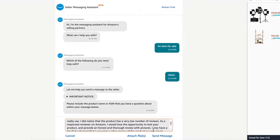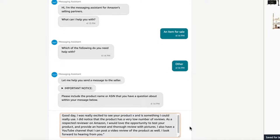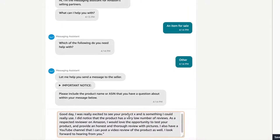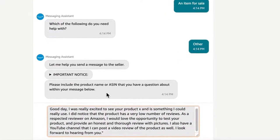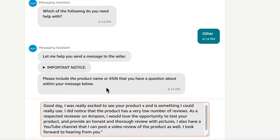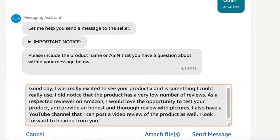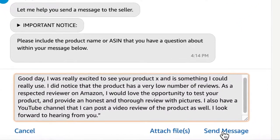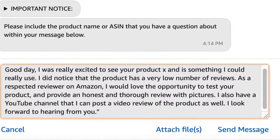Your message should go something like this: 'Good day. I was really excited to see your product and it is something I could really use. I did notice that the product has a low number of reviews. As a respective reviewer on Amazon, I would love the opportunity to test your product and provide an honest and thorough review with pictures. I also have a YouTube channel that I can post a video review of the product as well. I look forward to hearing from you.' Note that the last part isn't required if you do not have a YouTube channel. Please make sure to be professional and do not copy and paste the same verbiage on every request.